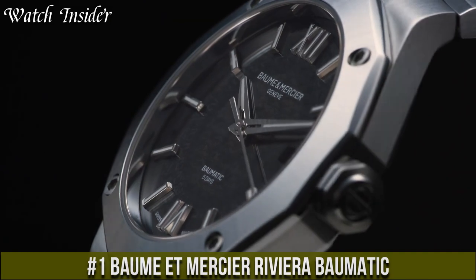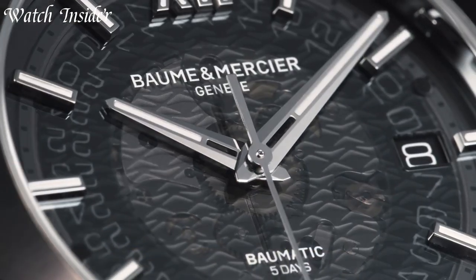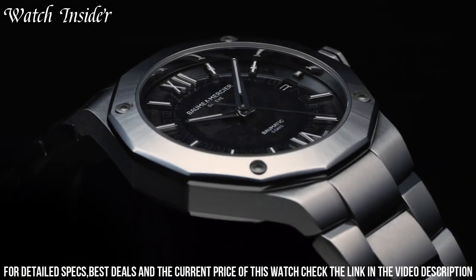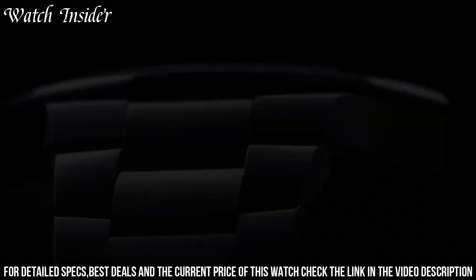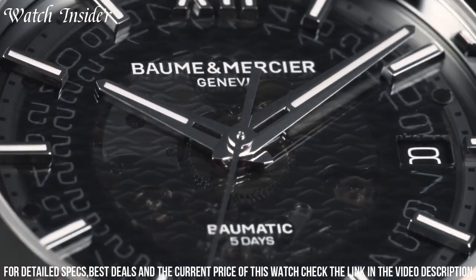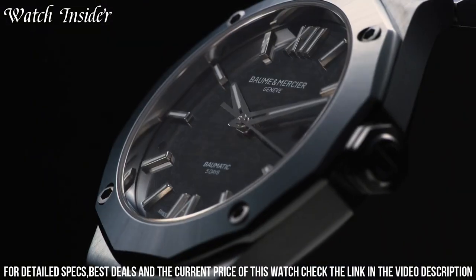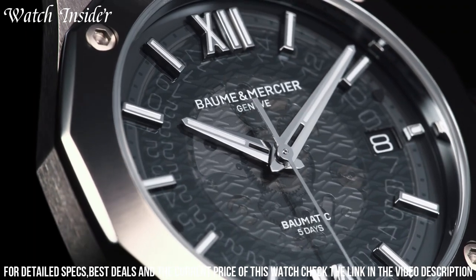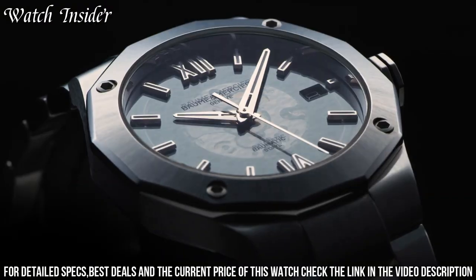Number 1: Baume & Mercier Riviera Balmatic — a stunning timepiece combining modern aesthetics with impressive technical capabilities. The watch features a 42-millimeter stainless steel case with a sapphire crystal case back revealing the Balmatic BM13 movement, a COSC certified caliber with a power reserve of up to 5 days and a silicon hairspring for increased accuracy and durability. The blue dial features a vertical brushed pattern with a date display at 3 o'clock, and hands and indexes coated with Superluminova for enhanced legibility in low-light conditions. It comes on a stainless steel bracelet with a triple folding clasp and security push piece.